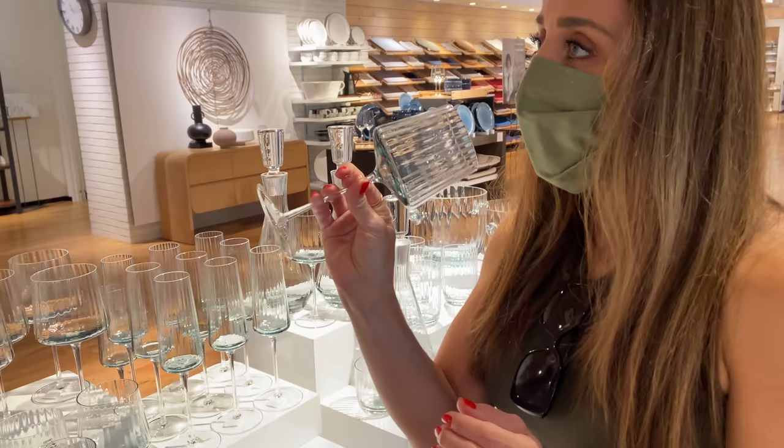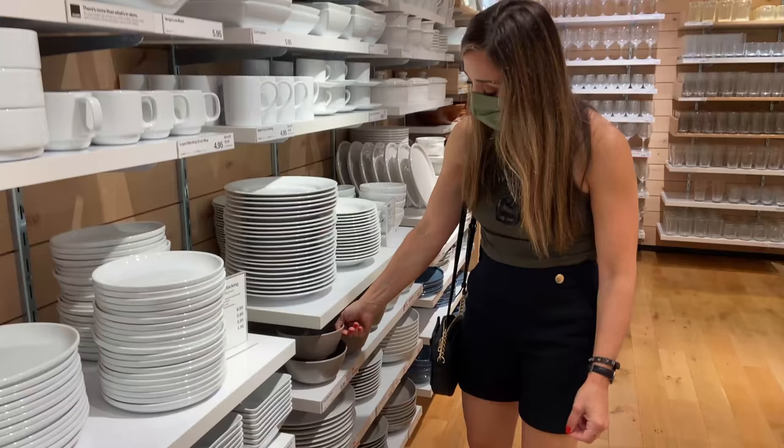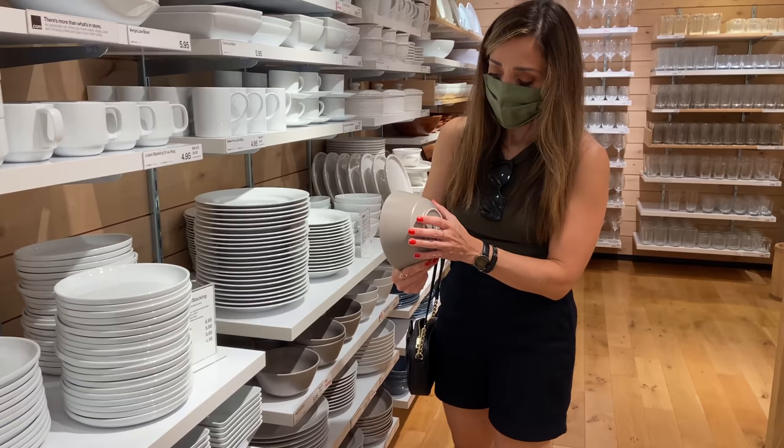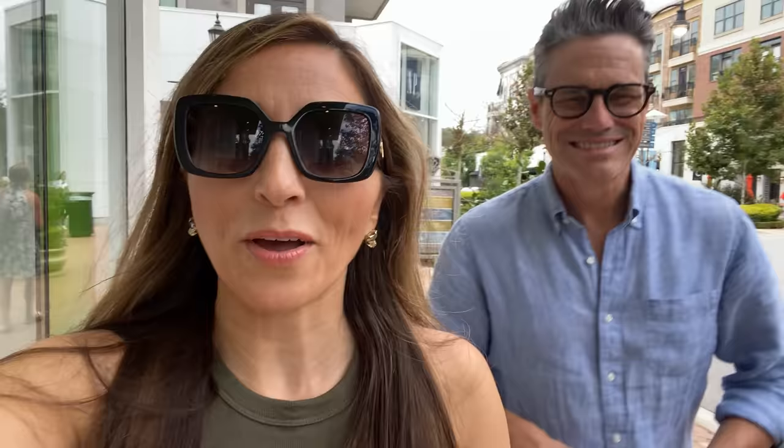These glasses with the fluted design have been on my wish list for so long — they're so elegant and sophisticated, and I really love that collection. They also have so many great bowls and things you can add for your table settings for the fall. That was really inspiring — lots of fun ideas. We're going to try to get down to Pottery Barn and West Elm and see what they have for fall as well, so let's go.